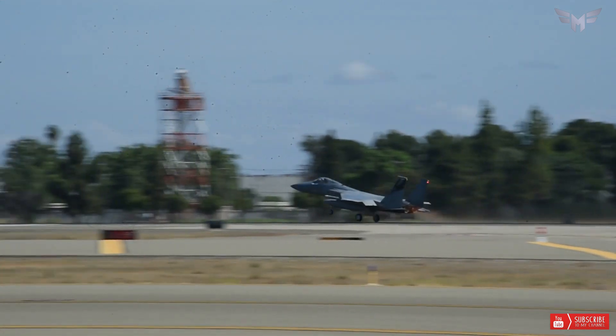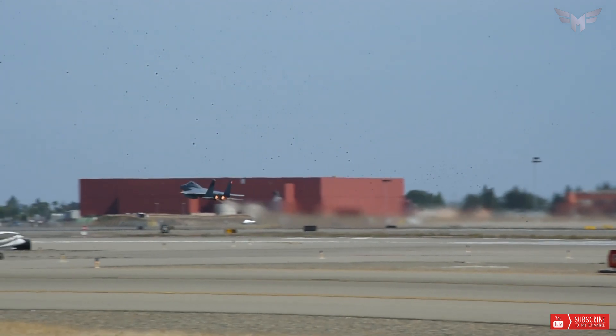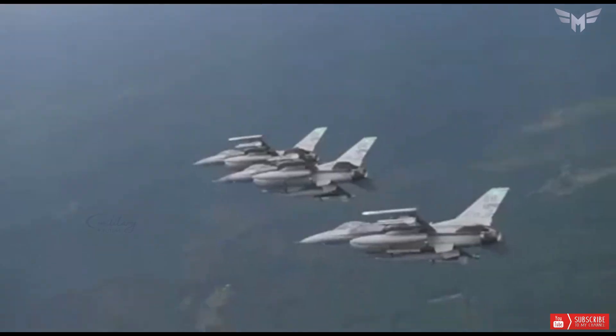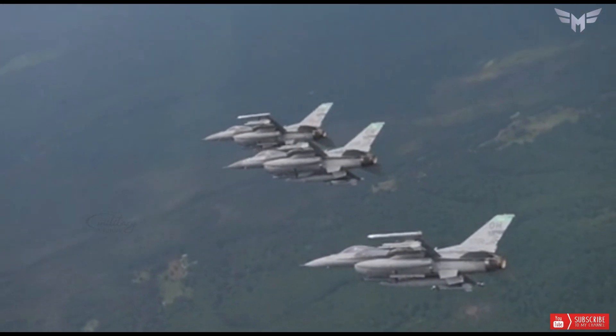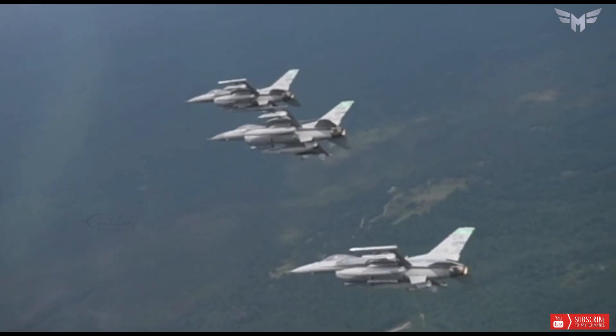The F-15EX fighter is the most advanced version of the F-15, featuring digital fly-by-wire flight controls, new electronic warfare systems, a digital cockpit and mission systems, and the latest software capabilities.